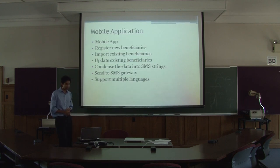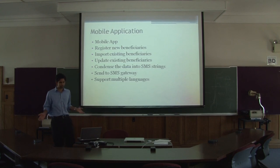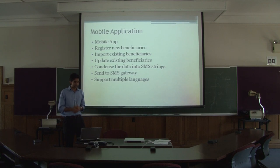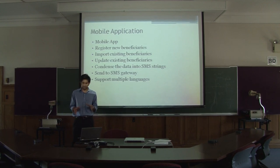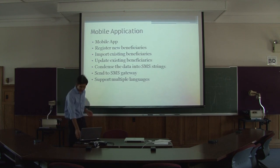On the mobile application that we built, you were able to register new beneficiaries, import existing beneficiaries into the system — that was 15,000 records into each phone. You were able to update the existing beneficiaries during a distribution event. And we had a system to condense that down into short SMS messages to send them back. We built out the gateway and multilingual support.